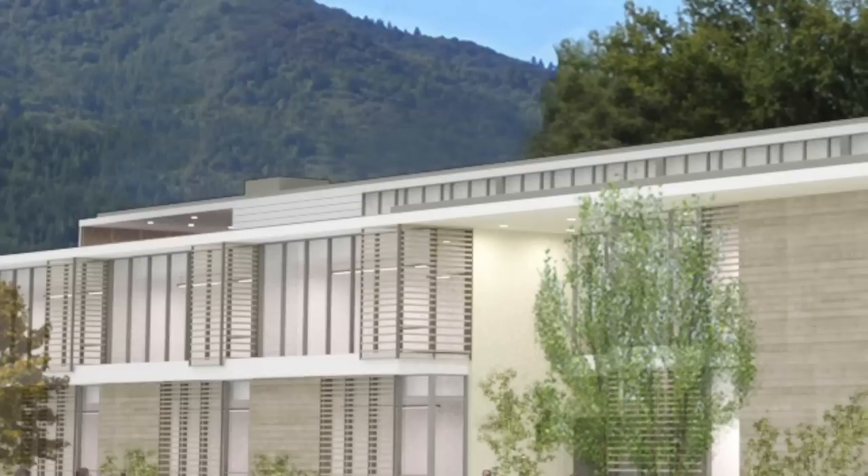When completed, the 43,000 square foot center will include 16 classrooms, a large lecture hall, and offices for faculty and administration.